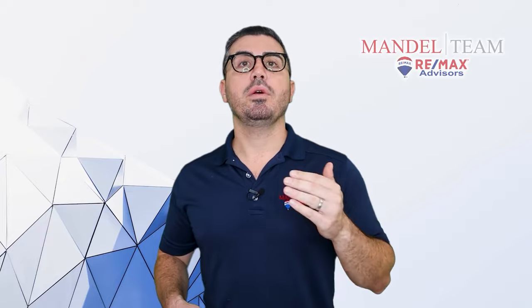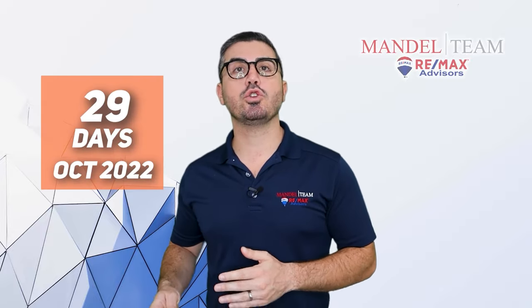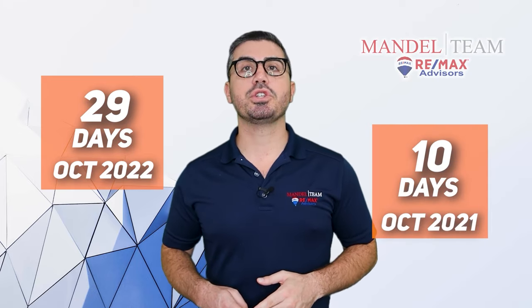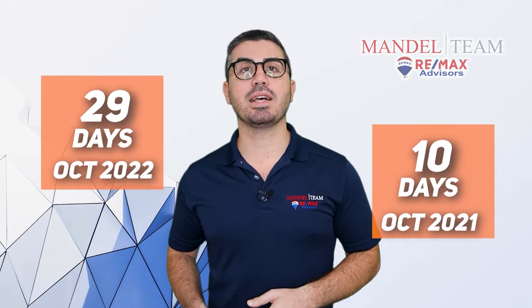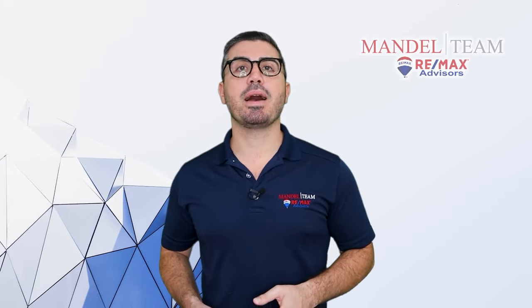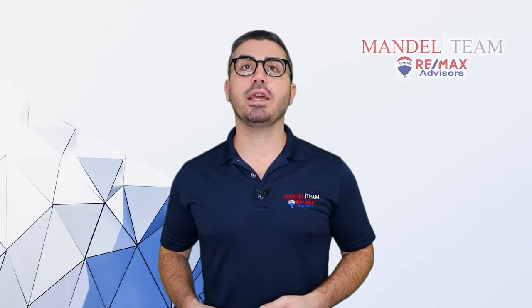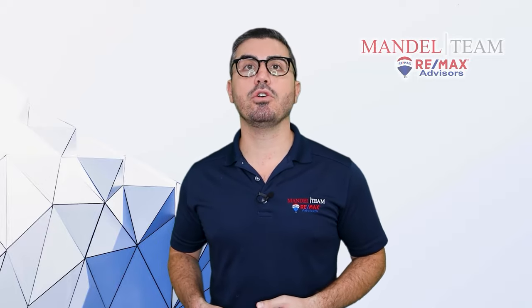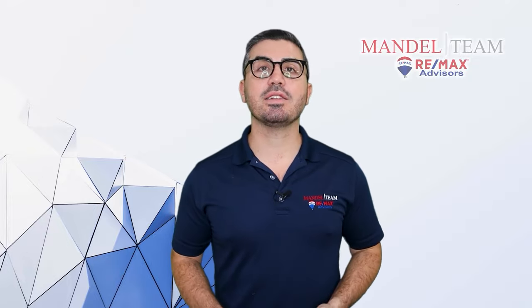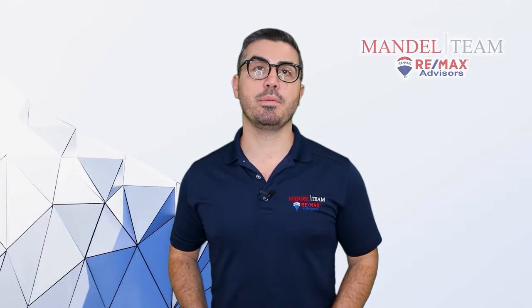With pending sales down, the days on market is going up. On average, it's taking 29 days to sell a house, which is up from 10 days this same time last year — a 184% increase in the amount of time it takes to sell a home. So if you're a seller, don't get freaked out when it's taking 30 or 45 days to sell your home. It no longer takes three or four days with 17 offers. That's just not the market we're in anymore.